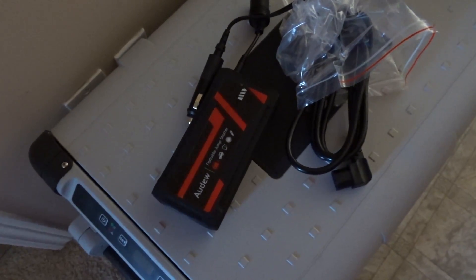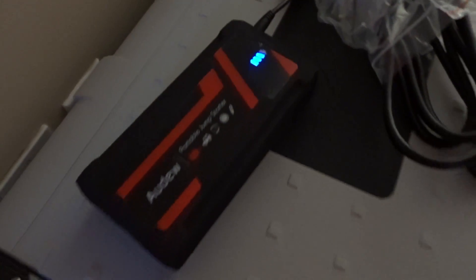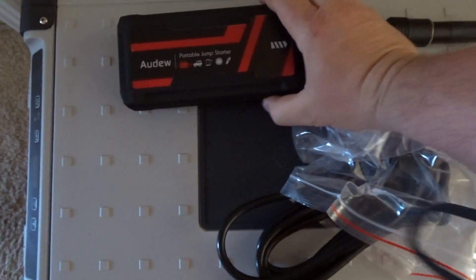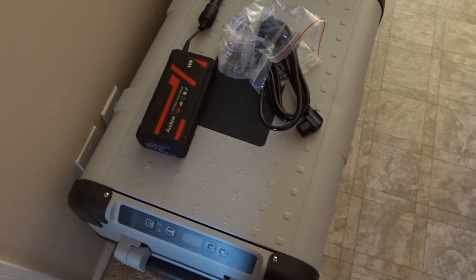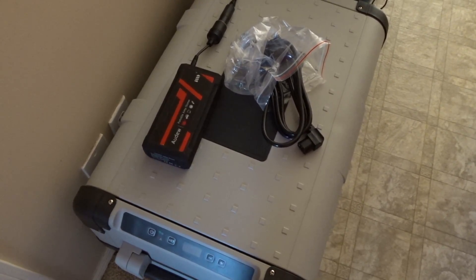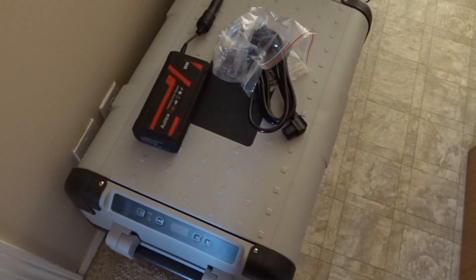I'm actually pretty curious if one of these jump starters could run this fridge for any length of time. I got it set up, let's see what happens — I think the battery drain is gonna be pretty quick. It's been over an hour and we just hit a low-voltage shutdown. It takes about half an hour to run the cooler up to speed, then we ran for about another 30 to 40 minutes. But I think short-term you could use a jump starter once the fridge is cooled to maintain it for a few hours.